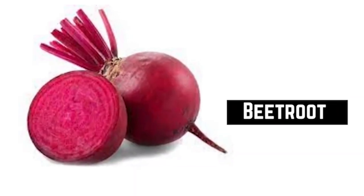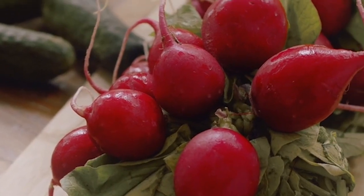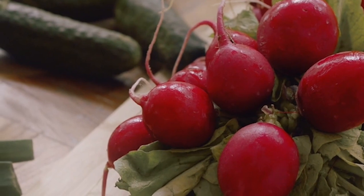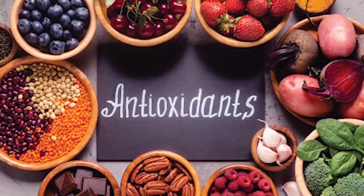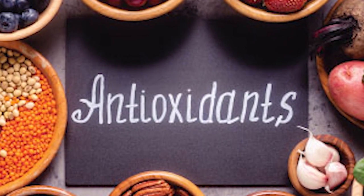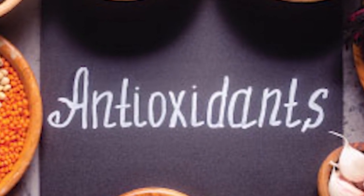Beetroot. One way or the other, we come across beetroot. This vibrant red vegetable is loaded with nutrients that can support a healthy winter detox. Beetroot is a great source of antioxidants — powerful compounds that help protect the body from free radicals, which are unstable molecules that can damage cells and contribute to chronic diseases.